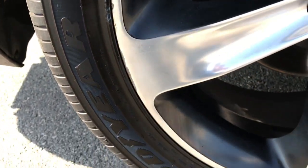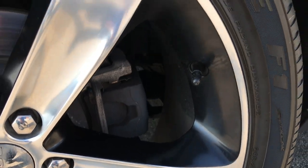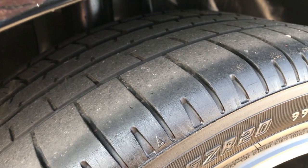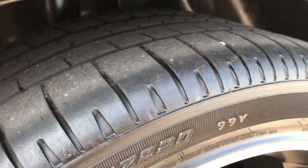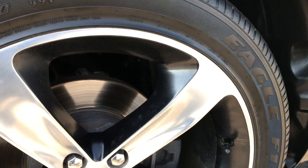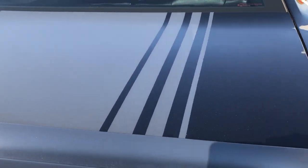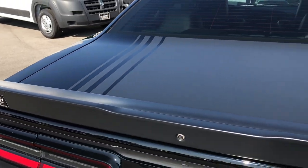Back tires and rims are in okay shape — a couple little scuffs on that one. The back tires don't have quite as much tread as the front tires; I'd say there's probably just a little bit under half the tread there. You can see the deck lid has that stripe on it as well. Very good looking car.